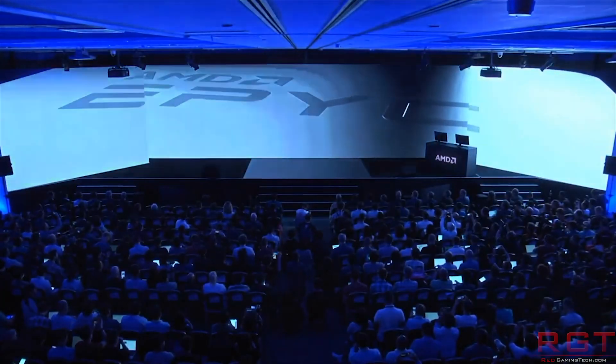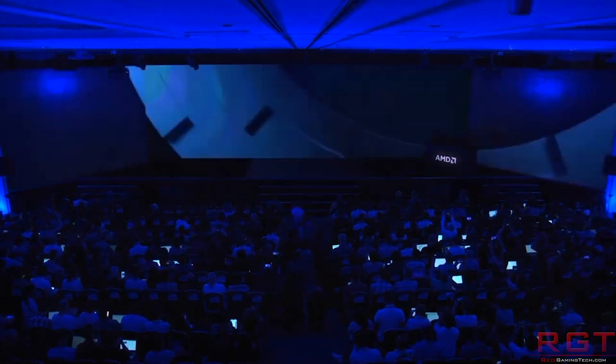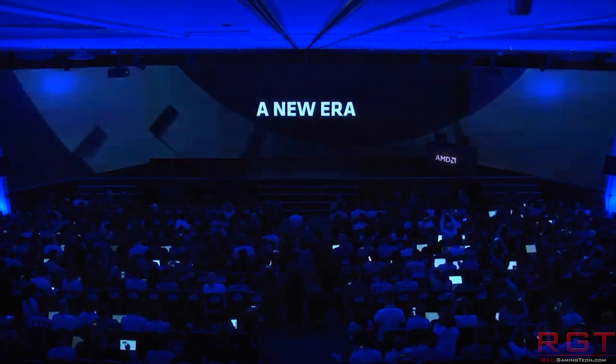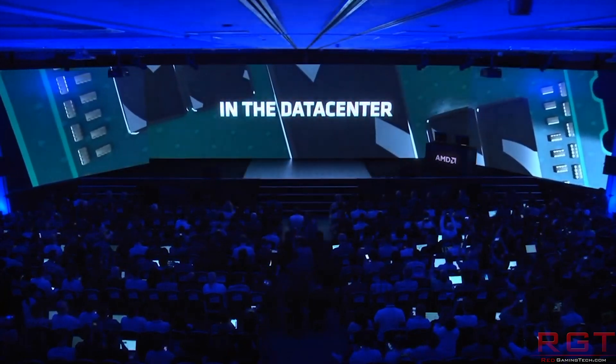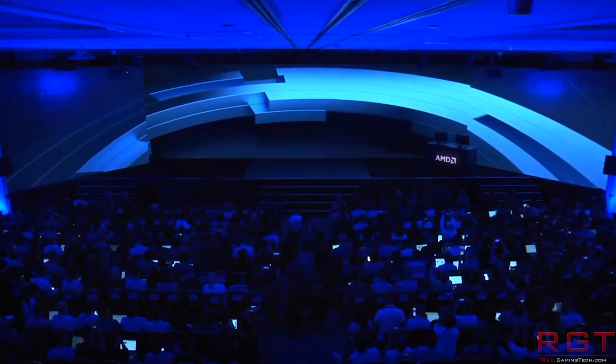But we have a couple of small cliff notes before we finish the story. First, there are also higher SKUs for Rome — we know that there's a 64-core, 128-thread monstrosity. And also, Intel have a plethora of other processors as well. So this is not, by any means, a comprehensive picture of what we have for the next-generation server outlook for both companies, but at least it gives us some indicator of exactly what AMD have managed to achieve with Rome.